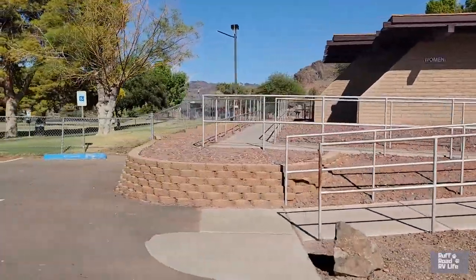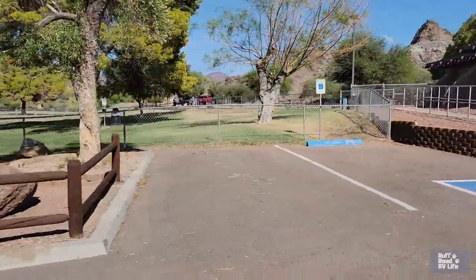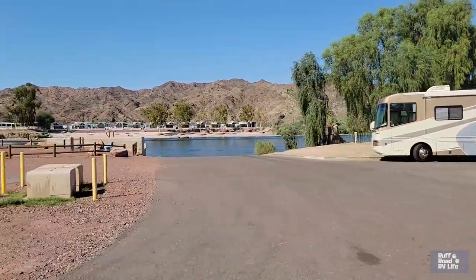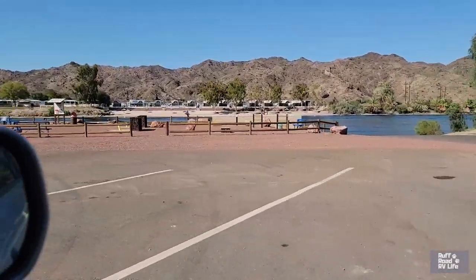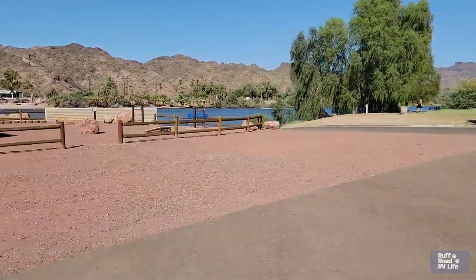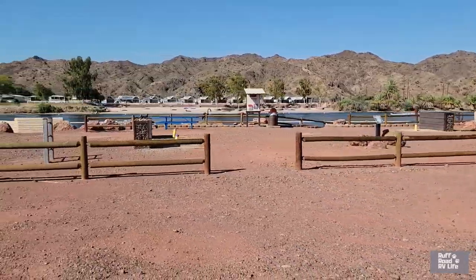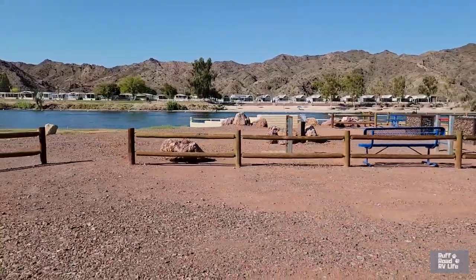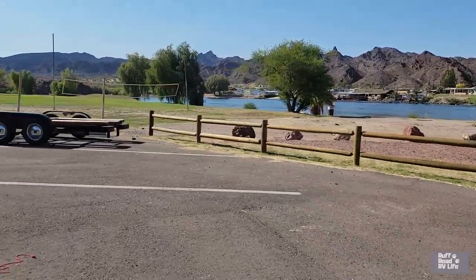That's the bathhouse there, and that is the dog park — so nice. There's the boat ramp and a little picnic area. There are horseshoes and cornhole up there, and you can get the equipment for those up at the ranger station. There are picnic tables down on a deck, and a volleyball net. They do have a dump station right there.